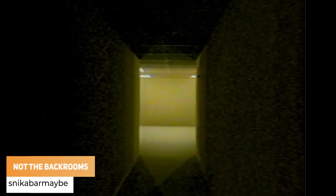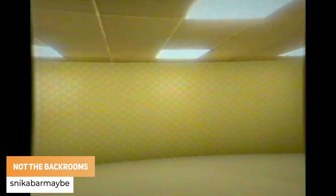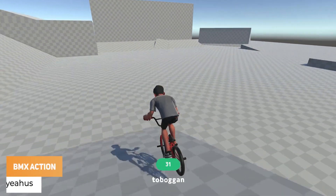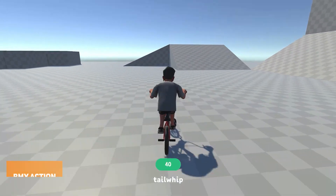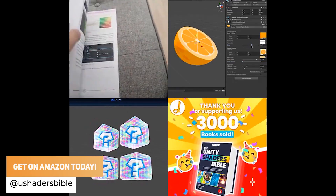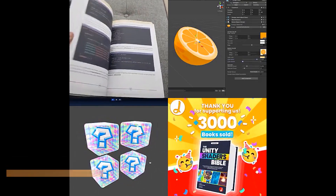Snickabow has got a realistic camera movement with that backrooms kind of aesthetic. YAHUS has been making progress on a brand new BMX game with all the physics looking so smooth. The Unity Shader Bible has released the physical copy on Amazon, which you can buy today if you want to take your shader knowledge to the next level.